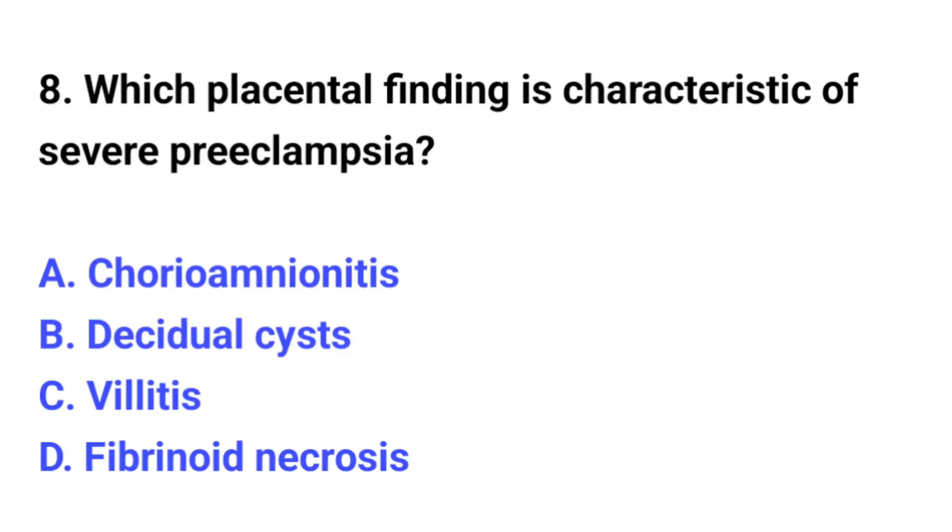Question number 8. Which placental finding is characteristic of severe preeclampsia? The correct option is D: Fibrinoid necrosis.